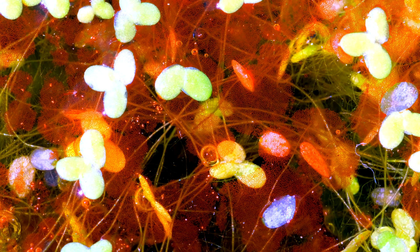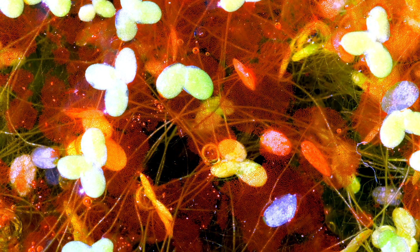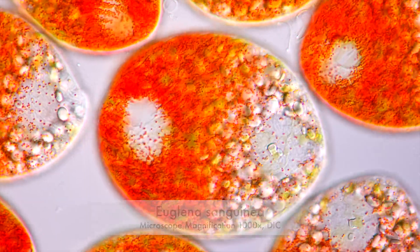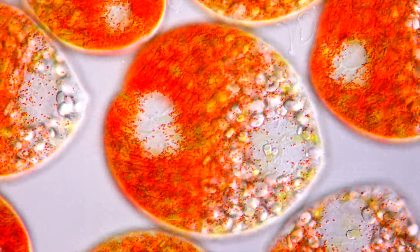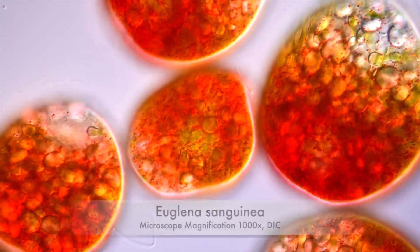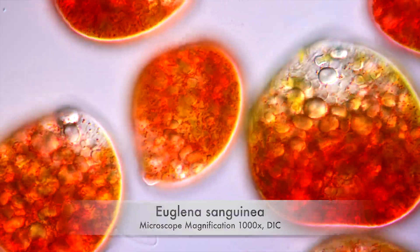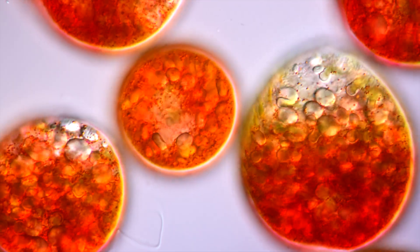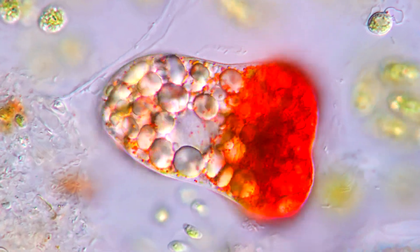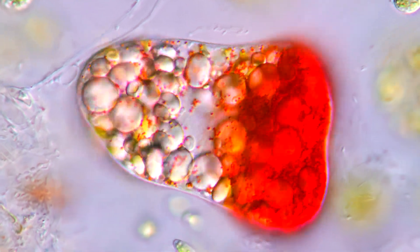To protect itself from the strong UV radiation on the water's surface, the blood Euglena produces a distinctly red-colored pigment called astaxanthin. Tons of sugar and colorants — Euglena is a living candy bar.